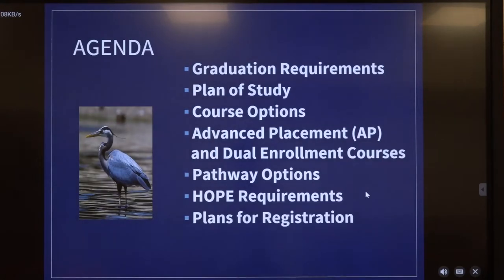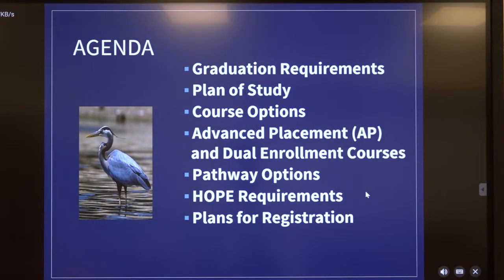So this is our agenda. We're going to briefly discuss each of these topics: graduation requirements, plan of study, course options, advanced placement and dual enrollment courses, pathway options, HOPE requirements, and plans for registration.